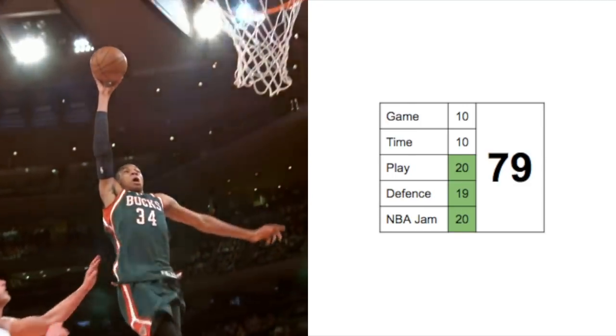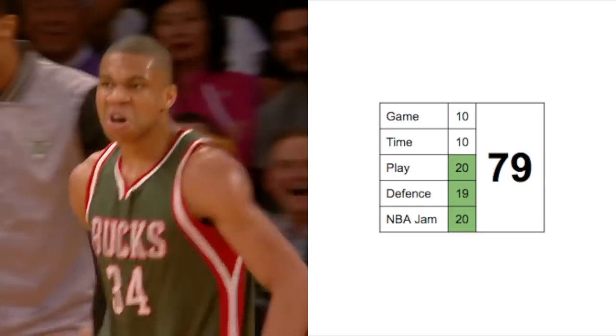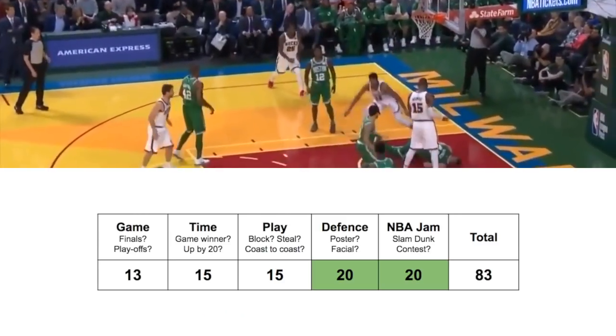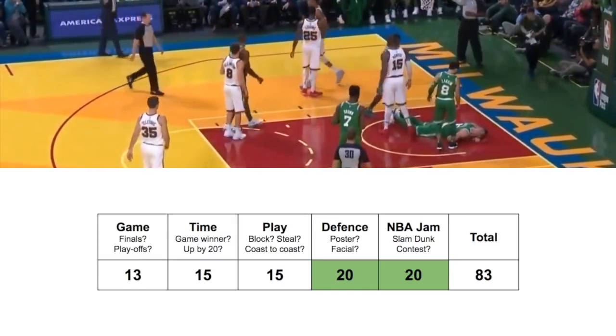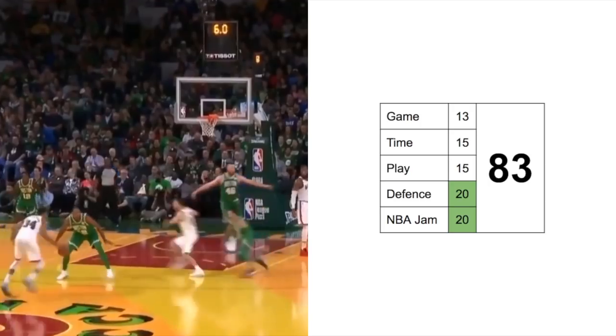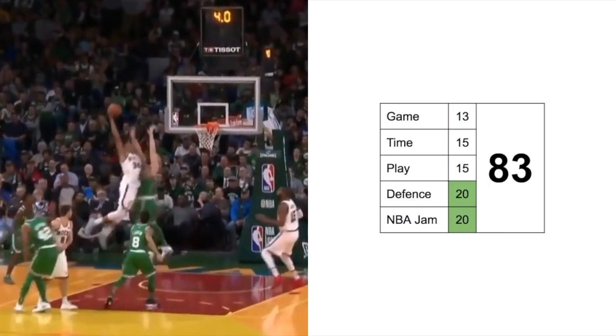20, 19 and 20 on the last three categories. And now this is an honorable mention because it's not a dunk, but if it was, it would be good for number one. This is versus the Celtics, 2017, and this guy is lucky to be alive — because look at that.